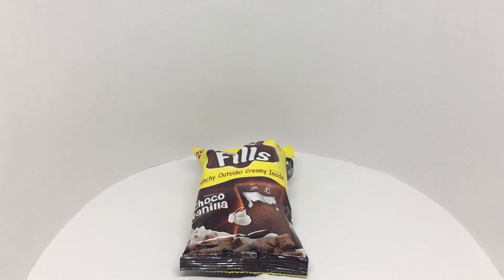Quite a yummy snack. Quite nice. Check it out.